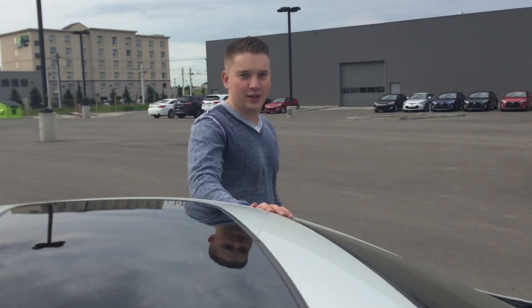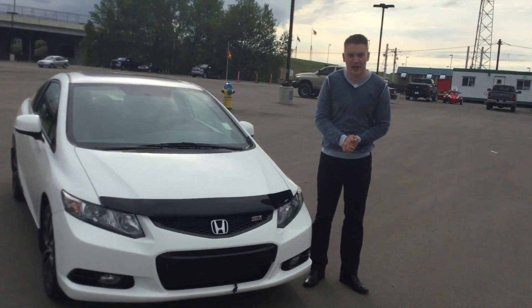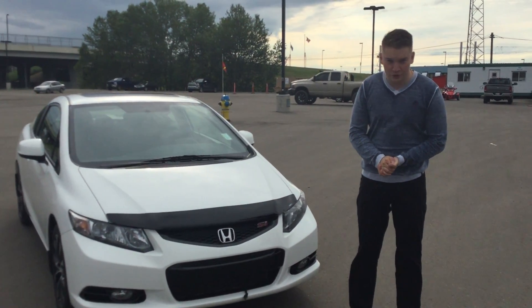And there you have the 2013 Honda Civic SI Coupe. Thank you very much for your inquiry today, Cassie. Give me a call at 780-371-3700. Have yourself a beautiful day.